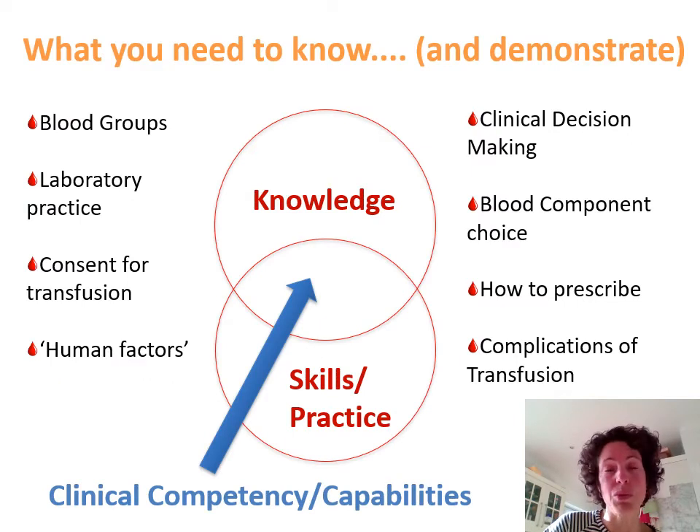Transfusion medicine is important to all of you now and it will remain important to you, pretty much irrespective of what you end up sub-specialising in. As a medical student, you need to have a very solid understanding of the underlying pathophysiology of transfusion. You also need to have practical skills. The GMC want you to be able to administer blood, even though you'll rarely do this in your career unless you end up as an anaesthetist. And then as you become a doctor, you'll pull this knowledge and clinical skills together so that you are making transfusion decisions and demonstrating competency, or what we now call capabilities, in transfusion medicine.